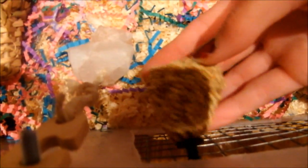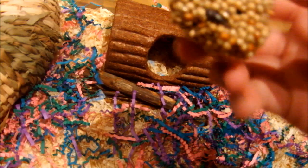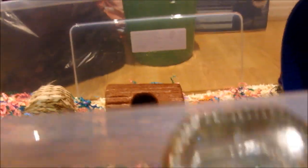We have a seed bell which he absolutely adores — seed bells are really good. They're only about 50 pence, you can actually get them cheaper, but I pay about 50 pence. It's got selective seeds in there which hamsters enjoy. Then we have his Living World water bottle which I absolutely love — it's really good quality. It's got a floating carrot in it which sort of lets you know when the water's low, but it gets changed every day so the carrot shouldn't really go that low.